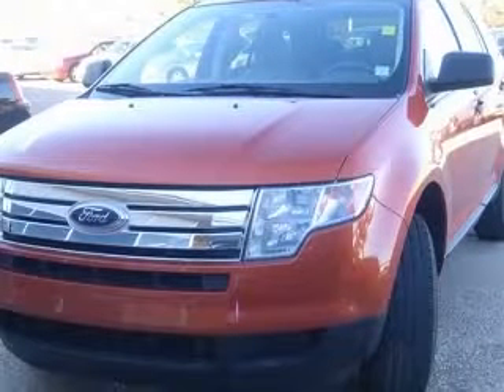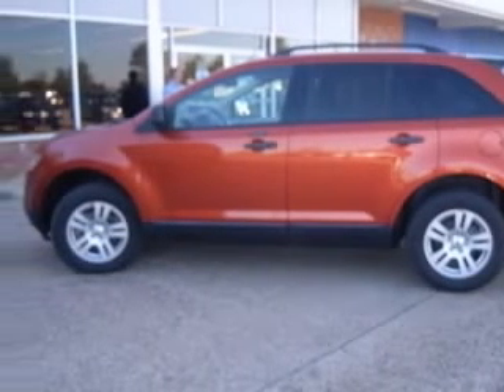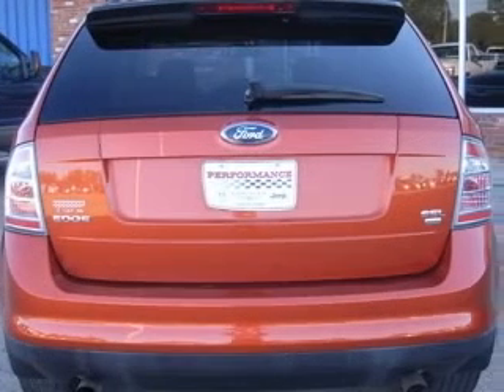This vehicle has an orange exterior and includes the following options: 4-wheel ABS brakes, air conditioning, center console, full-width covered storage, chrome grille, clock, in-radio, cruise control, front seat type: bucket.